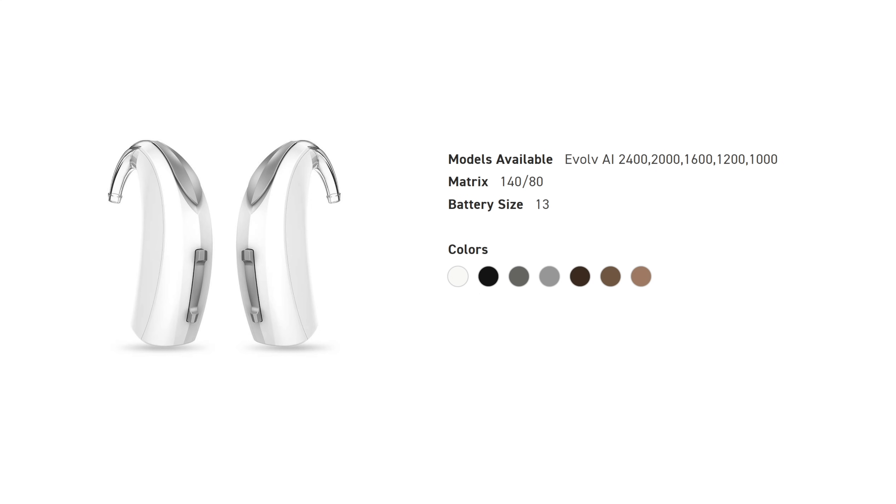This hearing aid comes in five different technology levels: the 2400, the 2000, the 1600, the 1200, and finally the 1000 level, but the premium offering from Starkey is the 2400. It uses a size 13 battery, so you're not going to get as much battery life as a size 675 disposable battery, but it does keep the size of the hearing aid a little bit smaller, which is nicer for smaller ears, and it also has an IP68 rating, which means that it is highly resistant to dust and moisture.